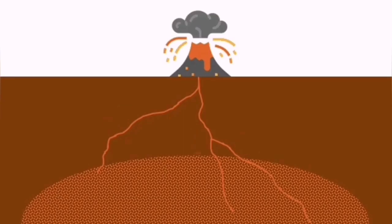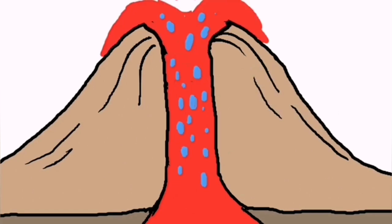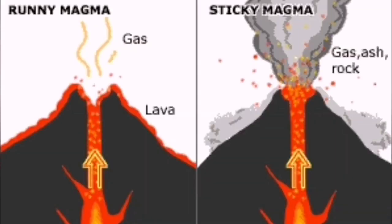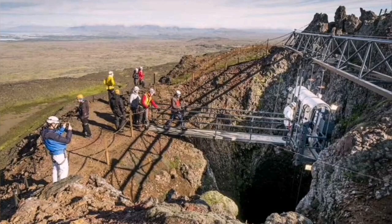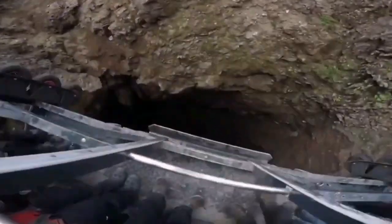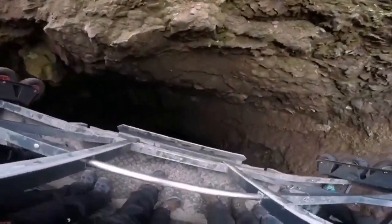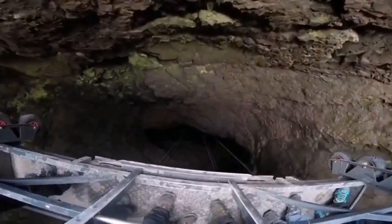Þríhnúkagígur is a volcano which has been hollowed. You can see the volcanic vent, which has emptied — lava erupted, subsided, and left a cavity. You can go inside it and see what is going on. This is one of the only places in the world where you can do that, and it is not far from Reykjavik. There are safety measures around it. You can go down into the vent by lift, but first you must rise to the level of the volcano — it is a mountain — then go down again.